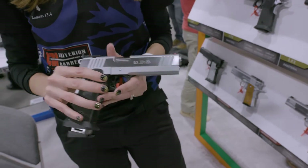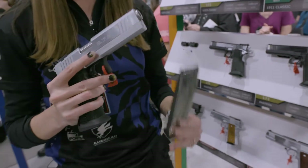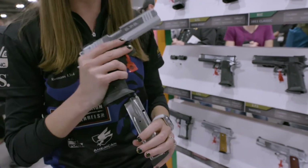It has your Bomar-like adjustable rear sights, your fiber optic front sight, and it's really great because it comes with a 140 magazine tube so you can hold 21 plus one in there.